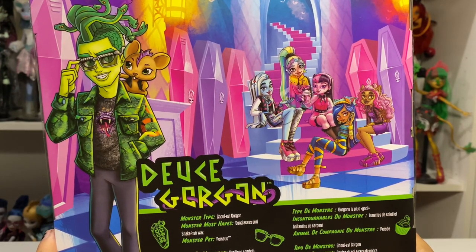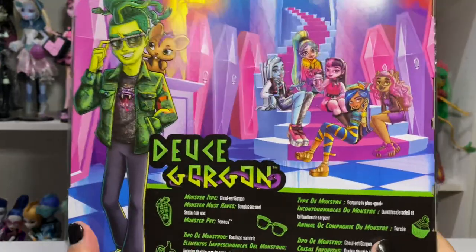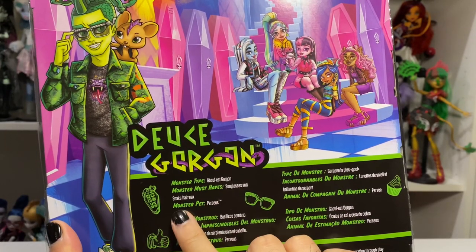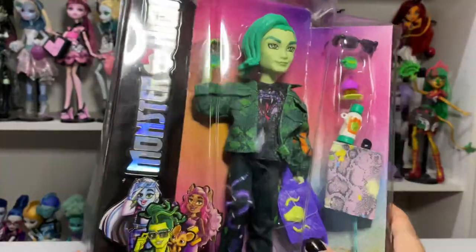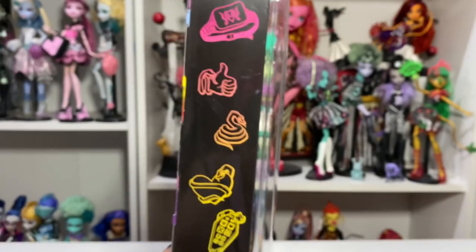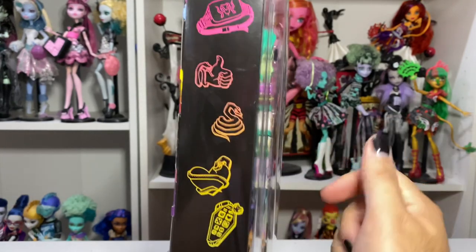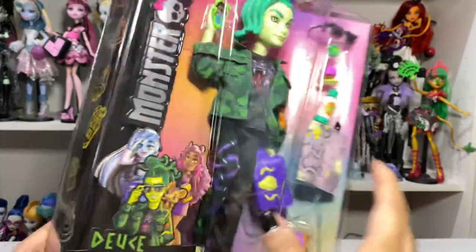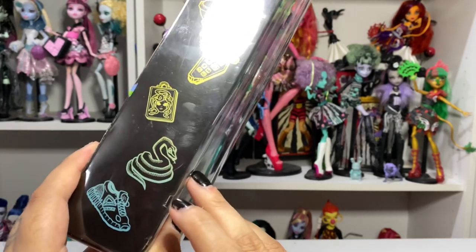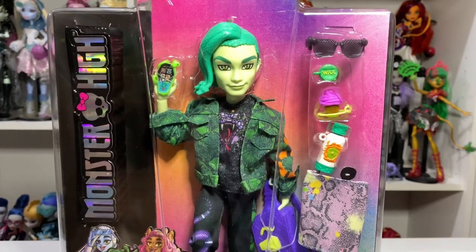Laguna's right there. And Gouya — oh, Gouya, please. Here is Deuce's complete art. His is pretty faithful, maybe, just for the pants. And then he's the monster type Ghoulist Gorgon. Monster accessories include sunglasses and snake hair wax. Monster pet: Perseus. So cute. And then up here is his fanny pack crossbody, the snake, a thumbs up, the same heart, his phone, the Medusa thing — it looks like a perfume bottle or like a bag. And then another snake and his sneakers.